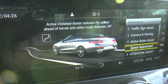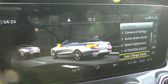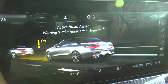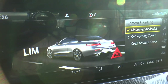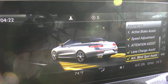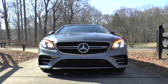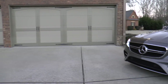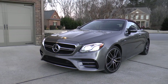The driver assistance package consists of active distance assist distronic, active steering assist, active lane change assist, active emergency stop assist, active brake assist with cross traffic function, active speed limit assist, evasive steering assist, active lane keeping assist, active blind spot assist, pre-safe plus rear and collision protection, and route based speed adaptation. After $17,500 worth of options, you get a total MSRP of $98,845.